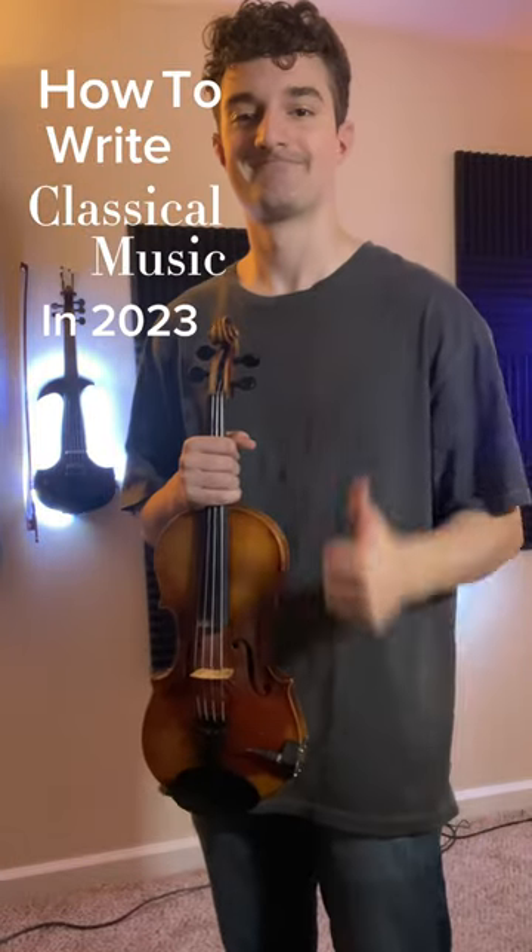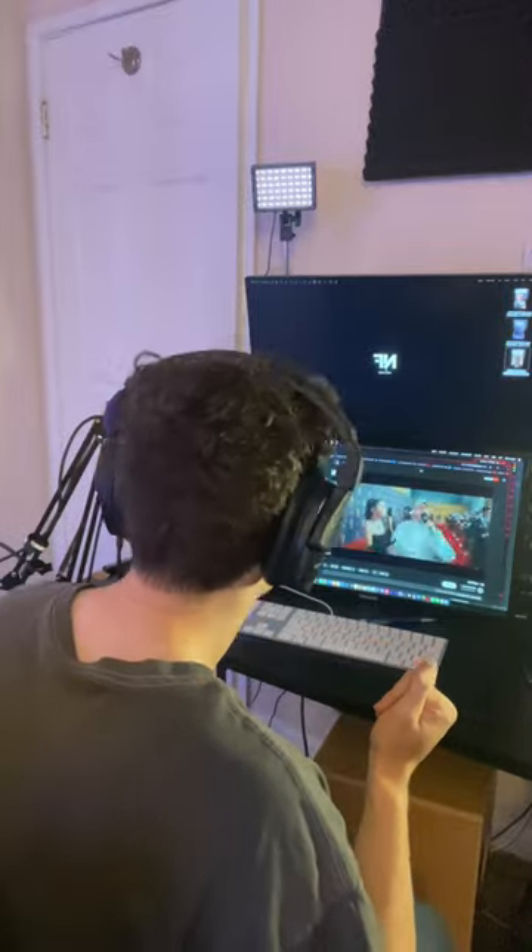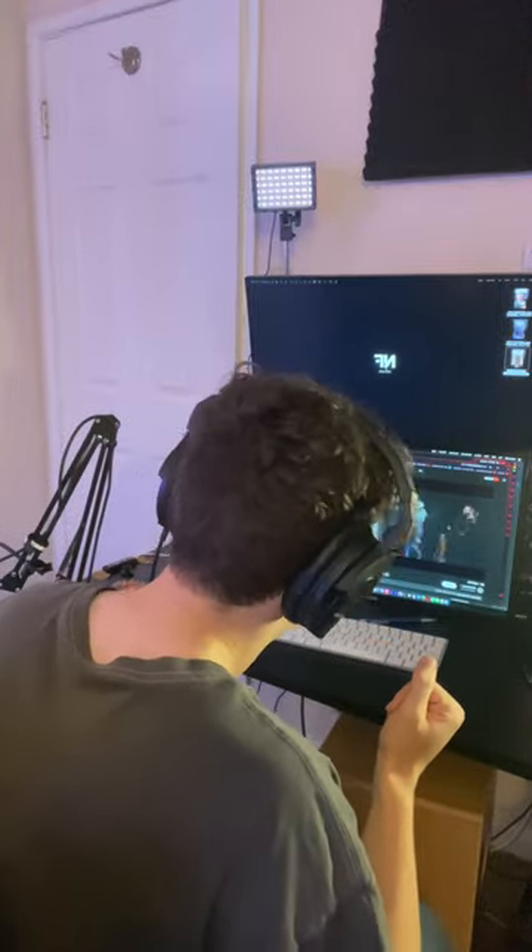How to write classical music in 2023. Step one: find some inspiration. My source of inspiration is typically NF with his epic orchestrals he always has in the back while he rapped.